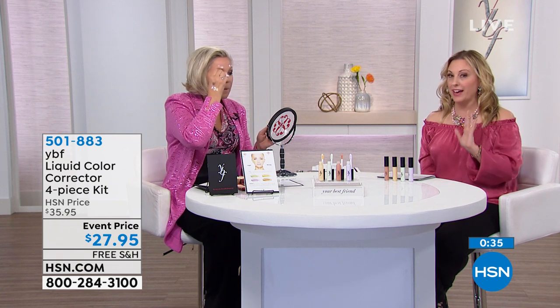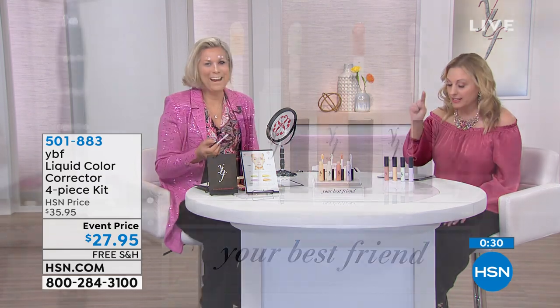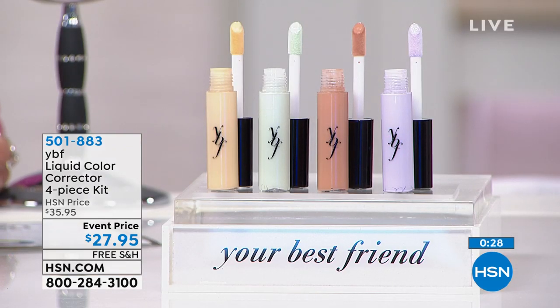Coming up next, the eyelash curler with the red bling that's going to match Lorraine's bag. Now back to the four-piece color corrector.